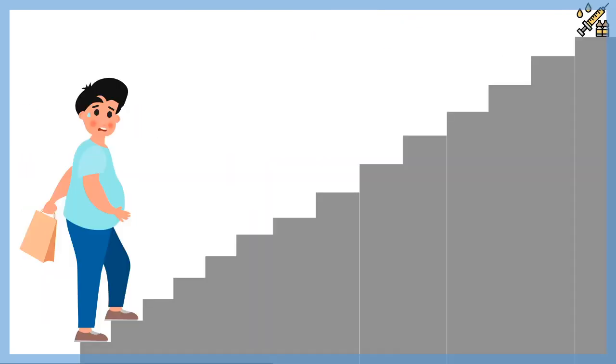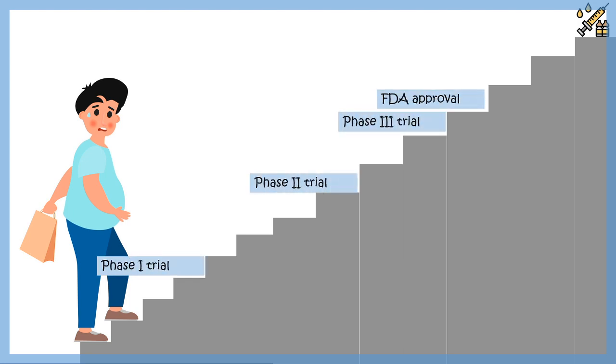Vaccine generation is a stepwise process — it's not instantaneous. There is phase 1, phase 2, and phase 3 trial, and at the end of phase 3 there could be FDA approval, followed by launch into the market.